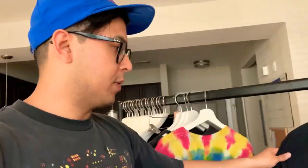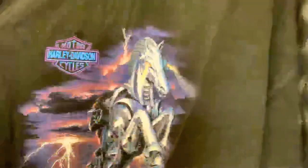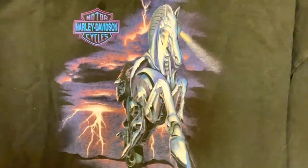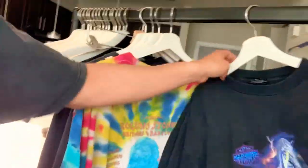This was gifted to me by a friend of mine. It's a long sleeve Harley Davidson shirt — has this guy riding a metallic futuristic horse, with thunder and lightning on the sleeves. I thought that was badass, so that one's cool.